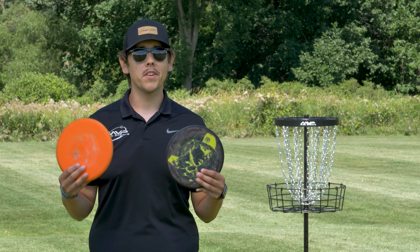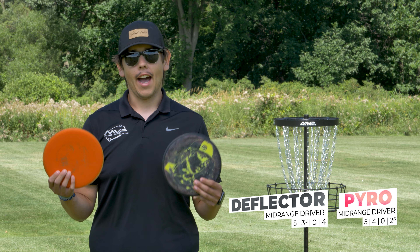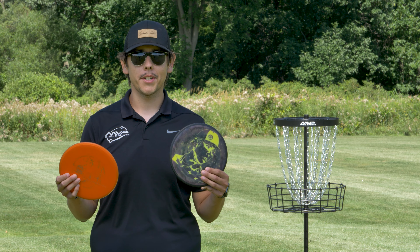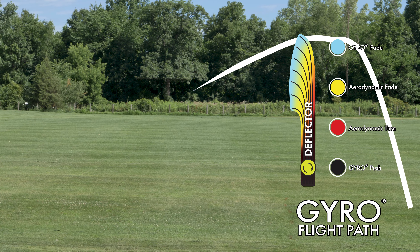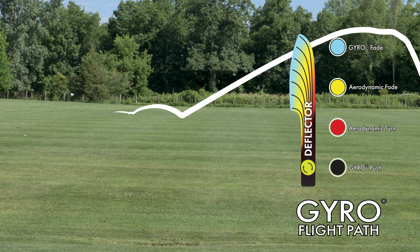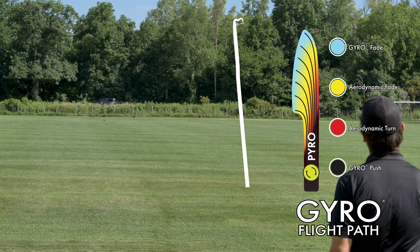Now on to my mid-ranges. First up, my overstable mid-ranges: I have the neutron deflector and the neutron pyro. I think of these as brother and sister — one goes a little farther and one goes a little shorter, one's a little more overstable and one's a little straighter. If I need more stability I'll club up; if I need it straighter I'll go with the pyro. I can throw these backhand and sidearm — huge fan, highly recommend if you're looking for something more overstable.